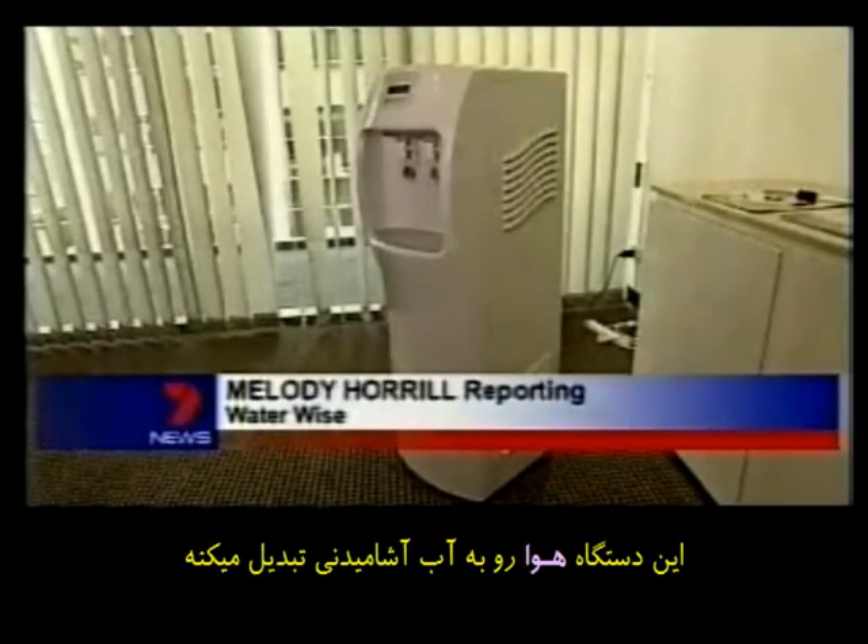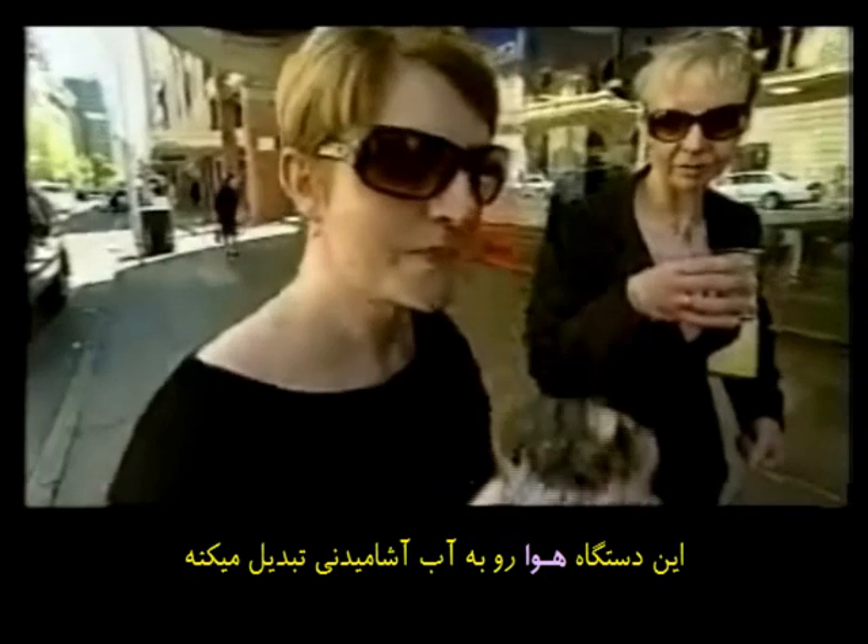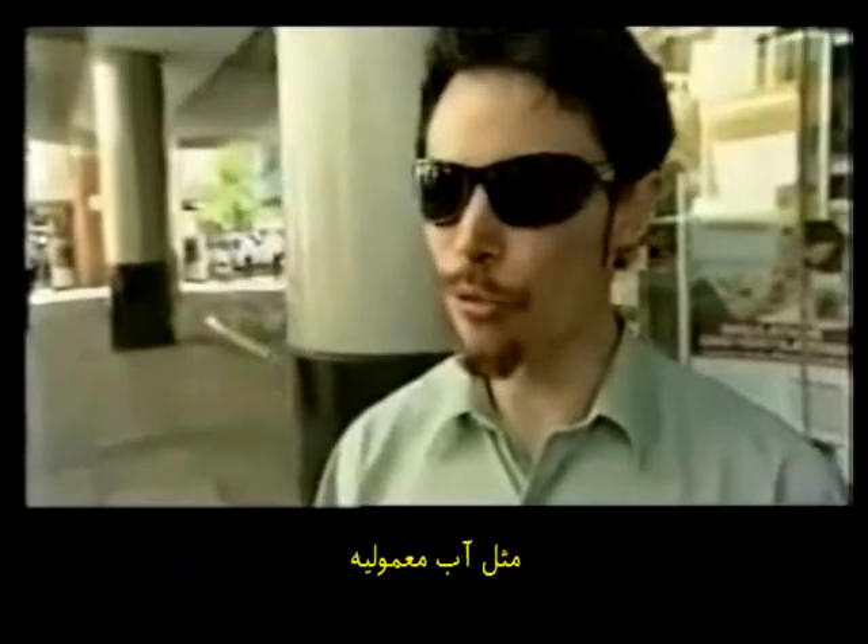This rather ordinary looking machine is turning the air we breathe into a precious resource that's fast running dry. Beautiful, tastes like water. Yeah, it's quite nice, just like normal water.